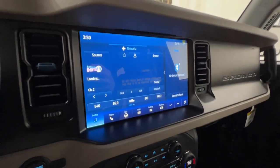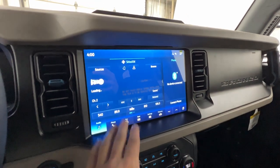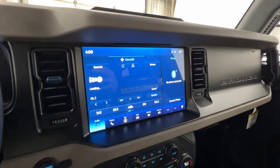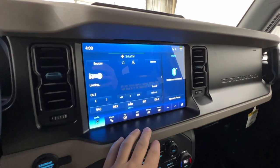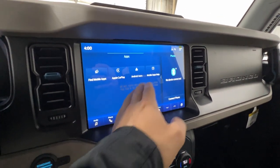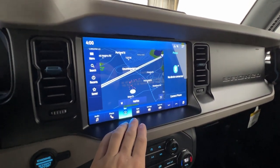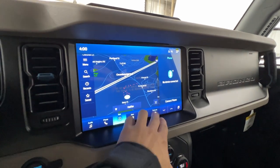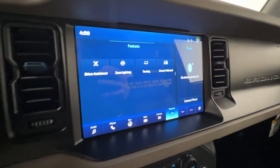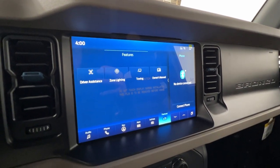In the middle you'll find the 12-inch SYNC 4 display — a really high-resolution screen that integrates well with the Bronco. You've got wireless Apple CarPlay and Android Auto, the built-in navigation system, Sirius XM, and Bluetooth — fully connected. The screen includes key features like zone lighting controls, a towing section, and driver assistance features.